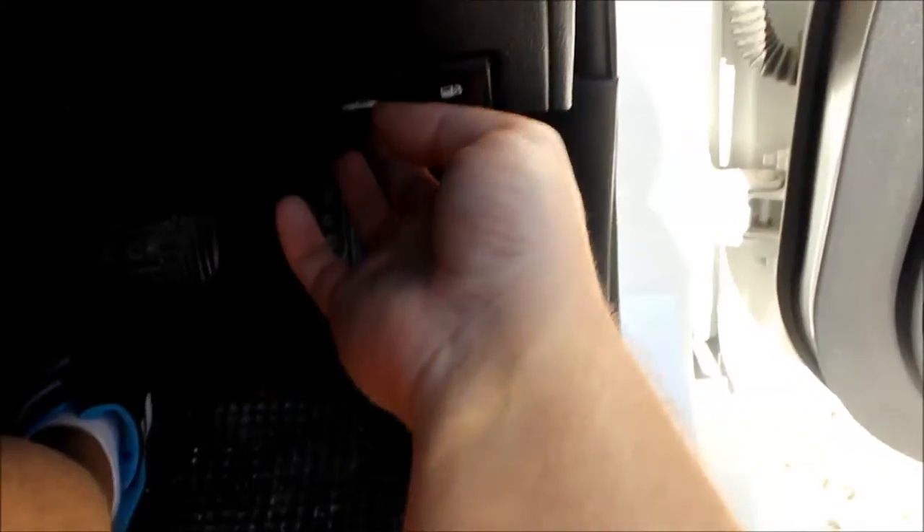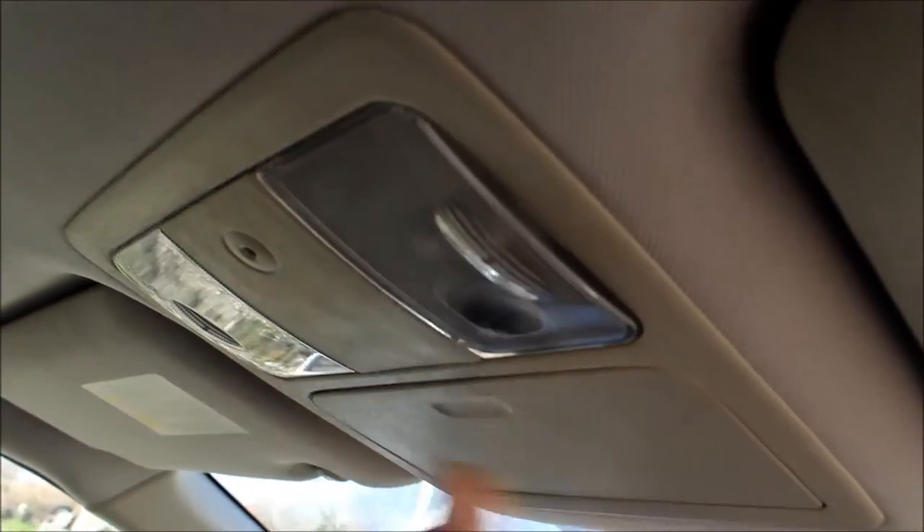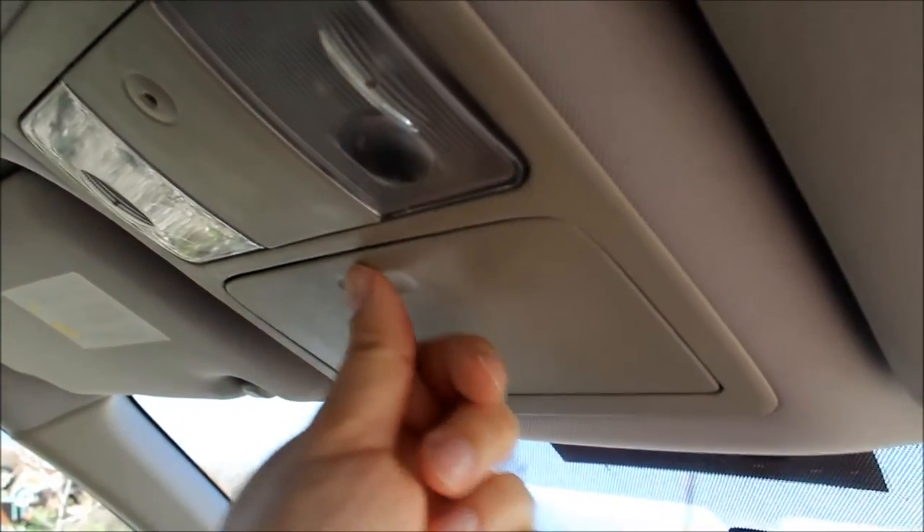Down here you have your fuel flap opener and your bonnet release cable, and a speaker there. Up here you have your lights — just push once to turn on and off. Here is your sunglasses holder. The grab handles on these are soft-closing, which is quite nice.